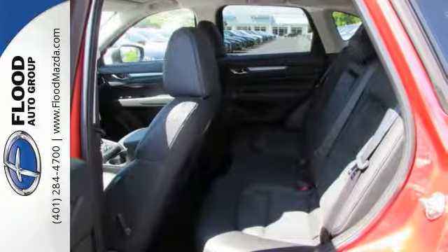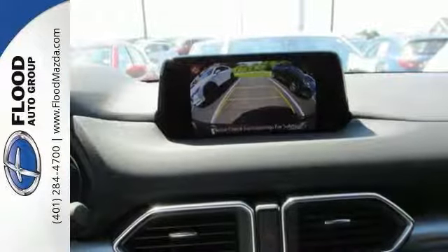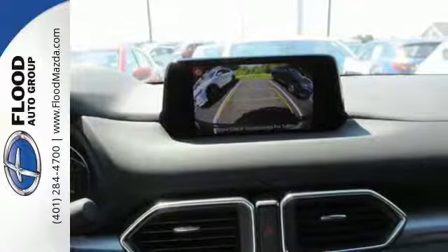It even has wireless phone connectivity, a backup camera, and so much more. This is one attractive Mazda CX-5 looking for a new home.